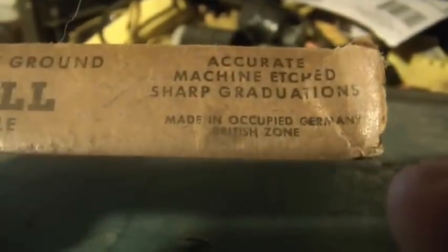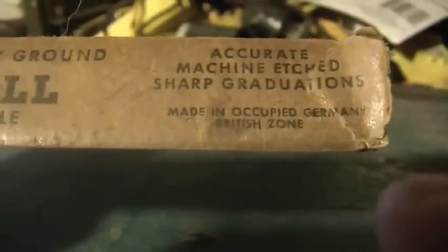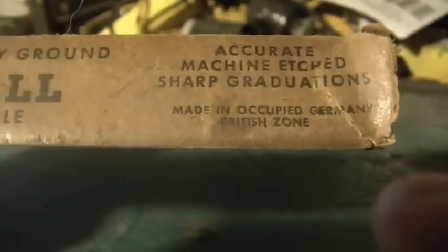I also found this separate box I bought at another time. What I thought was really cool was this ruler — look where it was made: 'Made in Occupied Germany, British Zone.' And it looks like it was never used, still wrapped. How's that for cool?